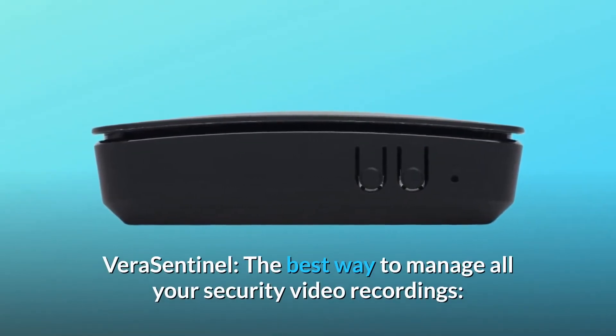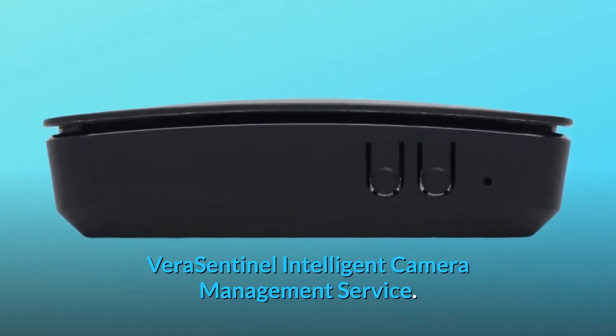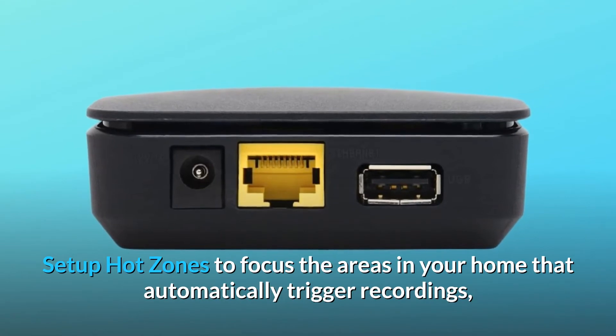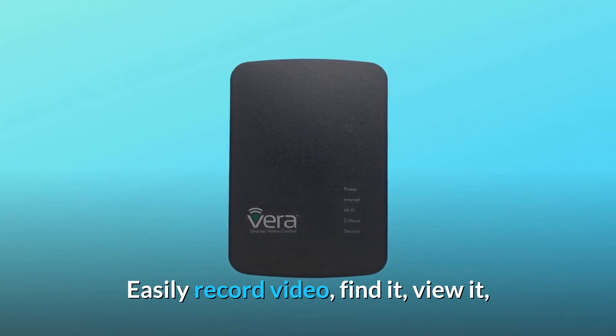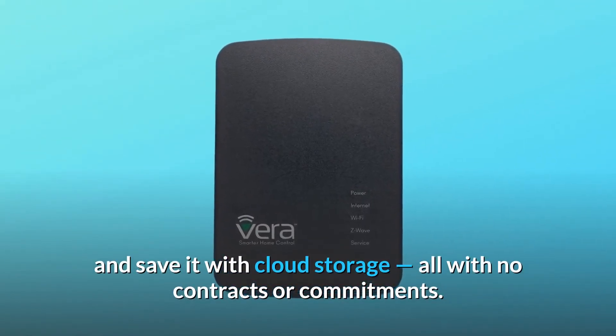Vera Sentinel: the best way to manage all your security video recordings. Vera Sentinel Intelligent Camera Management Service. Set up hot zones to focus the areas in your home that automatically trigger recordings. Glance at your mobile device to check all your cameras. Easily record video, find it, view it, and save it with cloud storage — all with no contracts or commitments.